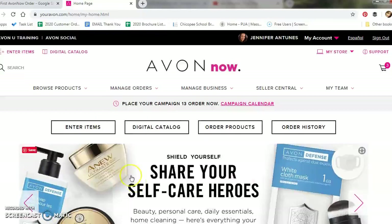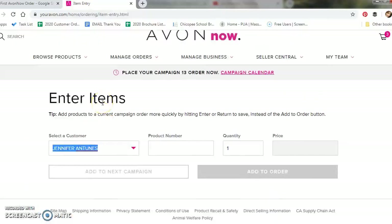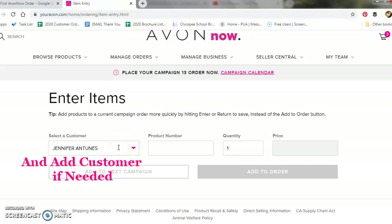We are going to first go over adding customer orders that give you the product number. I highly recommend encouraging your customers to give you the product number when they submit their order — this is going to help minimize any confusion or wrong ordering. The first thing you want to do is click the Enter Items link, which is on the top left corner. Here is where you will put your customer's order in for those that have product numbers. We'll click this drop-down list, type in the customer's name, and then click on the customer name once you see it. After that, you'll be able to click here and put in the product numbers, one product at a time.